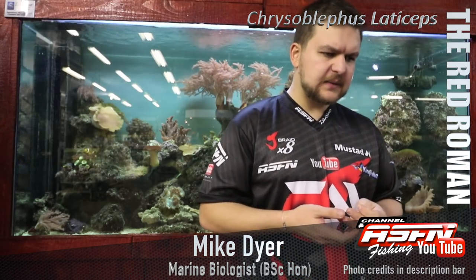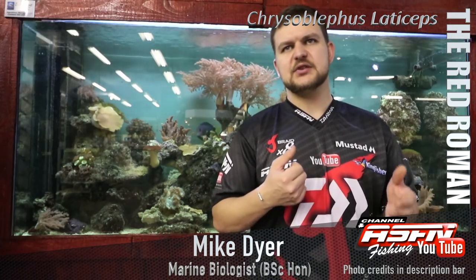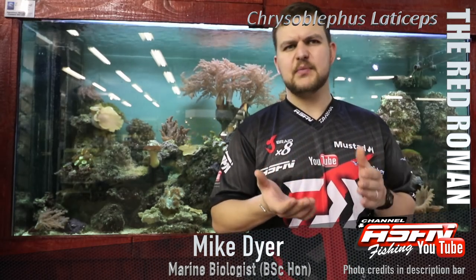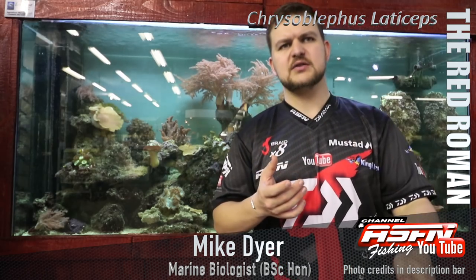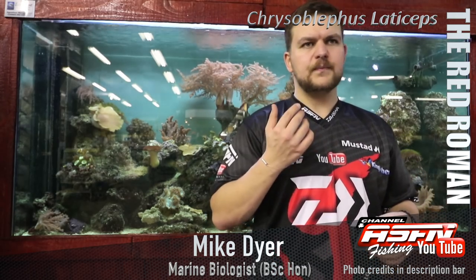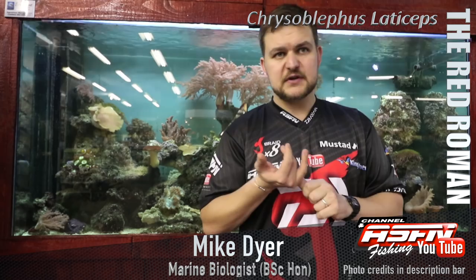When it comes to catching them, they're a resident species — they like sitting on the reef, from shallow all the way down to about 100 metres. So it's really one of those species you can catch from the side. With the Cape, it's not like up in Natal where you've got long shallow areas. The rocky areas go straight down into deep water — 20 metres — so everyone has access to these fish.